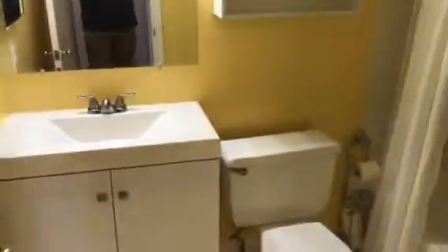Moving over to here, we have a full bath with a nice subway style surround, installed vanity, and new fixtures.